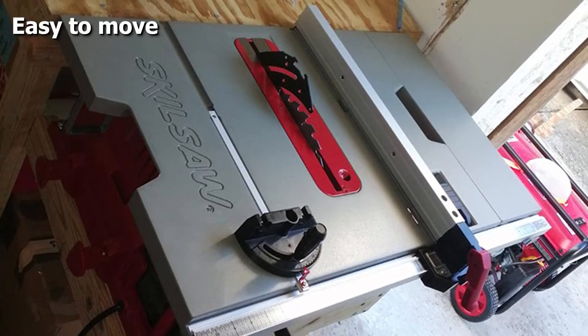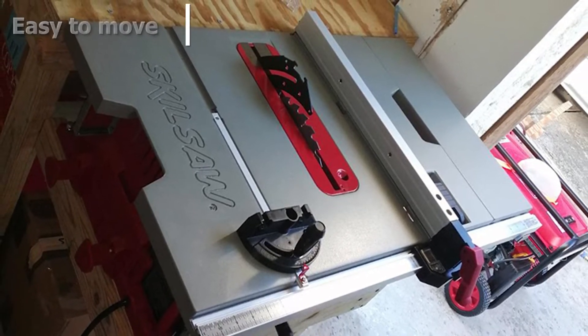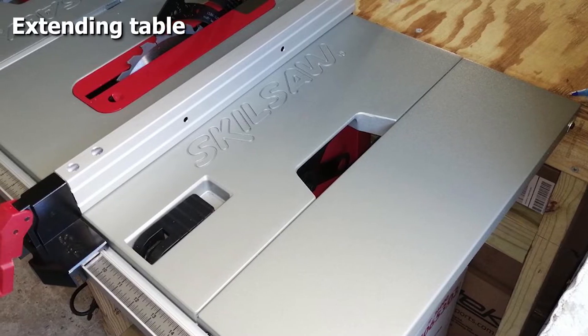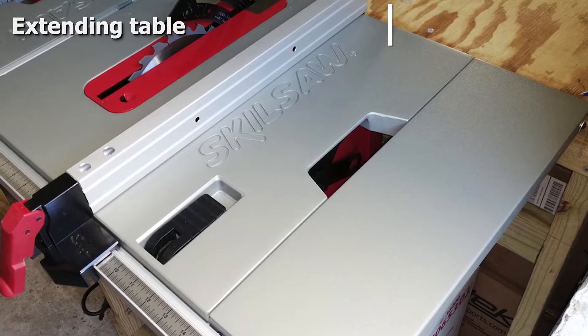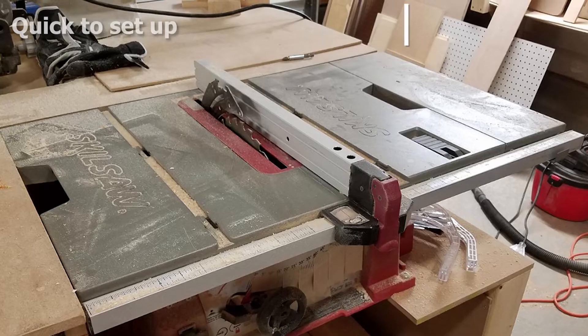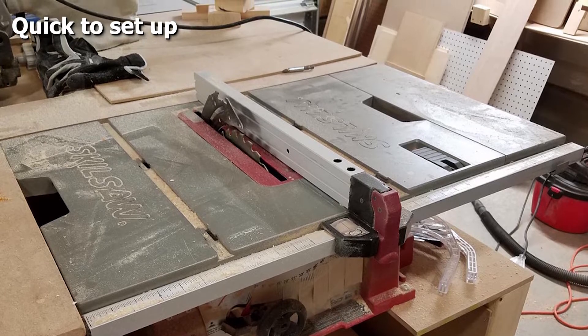It's very quick to set up and you will find it very easy to use. Plus it has on-tool storage so you can easily store all of the accessories that come with it. We like this portable table saw because it comes with extra storage space so you can easily keep all of the accessories organized.